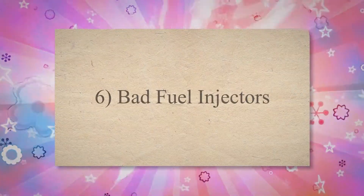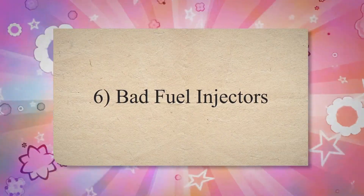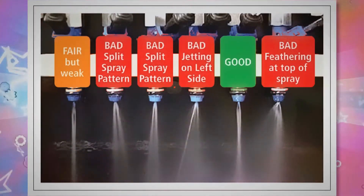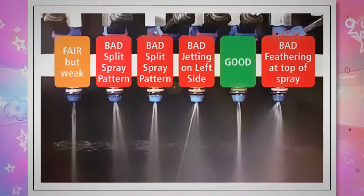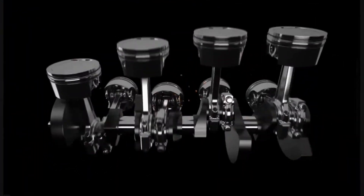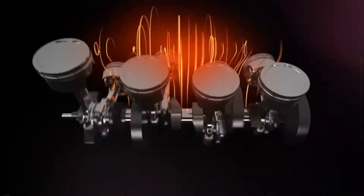6. Bad fuel injectors. The fuel injector is used to inject fuel into the combustion chambers. Its function is to deliver the precise amount of fuel according to the combustion chamber requirements. If a fuel injector fails, it can cause the engine to run on fewer cylinders, and also cause the fuel pressure to become low if one is stuck open.